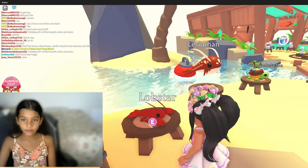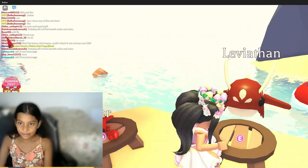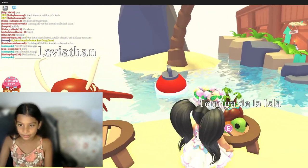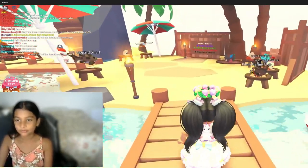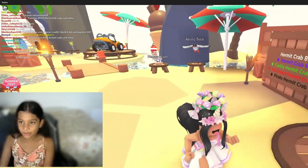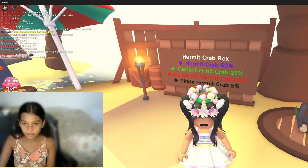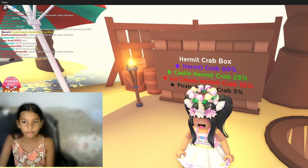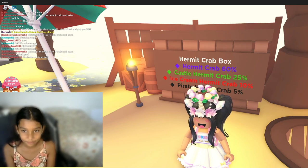There's even more pets here — there's a lobster, and a tortuga. And there's a new box called the Hermit Crab Box. There's a 60% chance for an uncommon, 25% for a rare, 10% for an ultra rare, and 5% for a legendary.